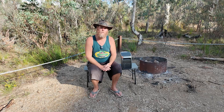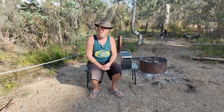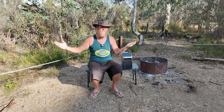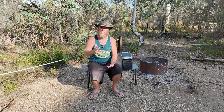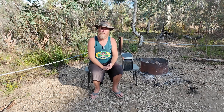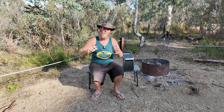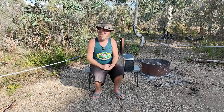Those are my thoughts on the EcoFlow Delta 3 Plus. I'm Chris Stead — thank you very much for watching. Make sure you check out my other videos, including a review of this campsite: Gunguddy Swamp, also known as Dun Swamp, out in the Blue Mountains area of New South Wales near Mudgee. I've also got plenty of other power station reviews. Until next time — check you later!